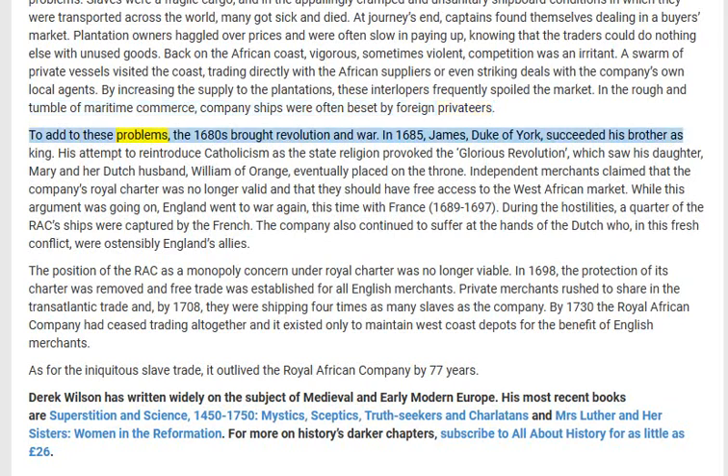To add to these problems, the 1680s brought revolution and war. In 1685, James, Duke of York, succeeded his brother as king. His attempt to reintroduce Catholicism as the state religion provoked the Glorious Revolution, which saw his daughter Mary and her Dutch husband William of Orange eventually placed on the throne. Independent merchants claimed that the company's royal charter was no longer valid and that they should have free access to the West African market.